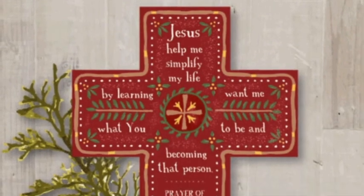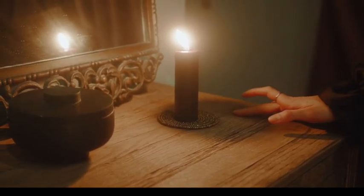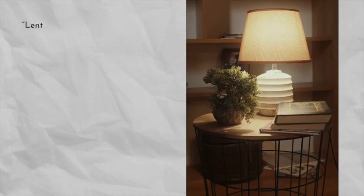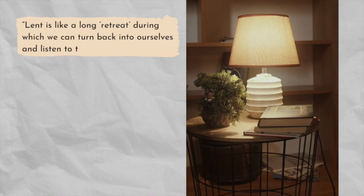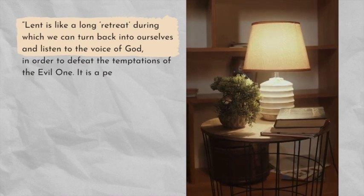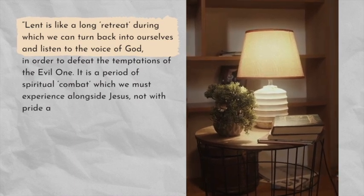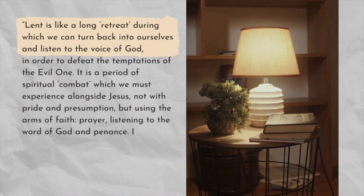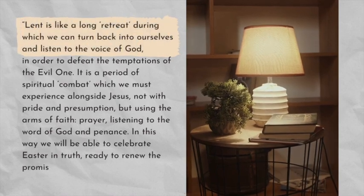As we reflect on God's unfathomable love for us this season of Lent, let us clean, beautify, and organize our home altar and make it a conducive space for prayer and meditation. Pope Benedict XVI said: "Lent is like a long retreat during which we can turn back into ourselves and listen to the voice of God in order to defeat the temptations of the evil one. It's a period of spiritual combat which we must experience alongside Jesus, not with pride and presumption, but using the arms of faith, prayer, listening to the word of God, and penance. In this way, we will be able to celebrate Easter in truth, ready to renew the promises of our baptism."